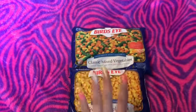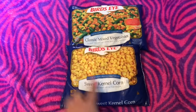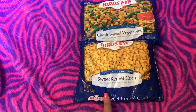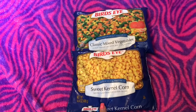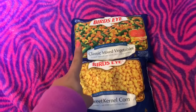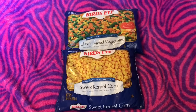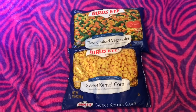$0.99 for both — not a bad deal! They had different frozen vegetables: I think green beans and sweet peas, but I got the mixed veggies and the corn. Great deal.